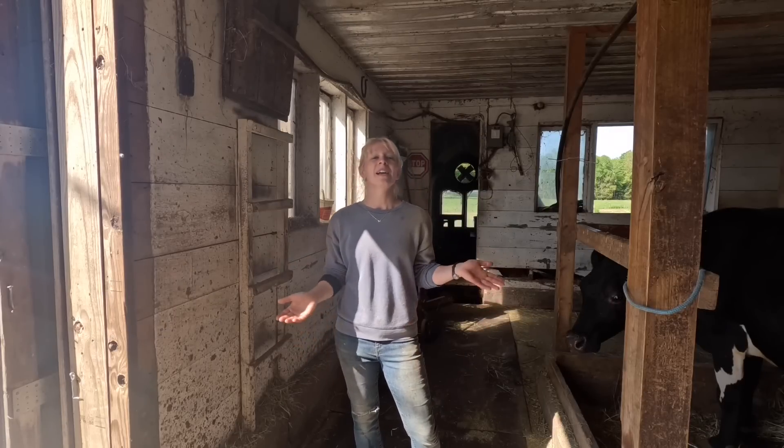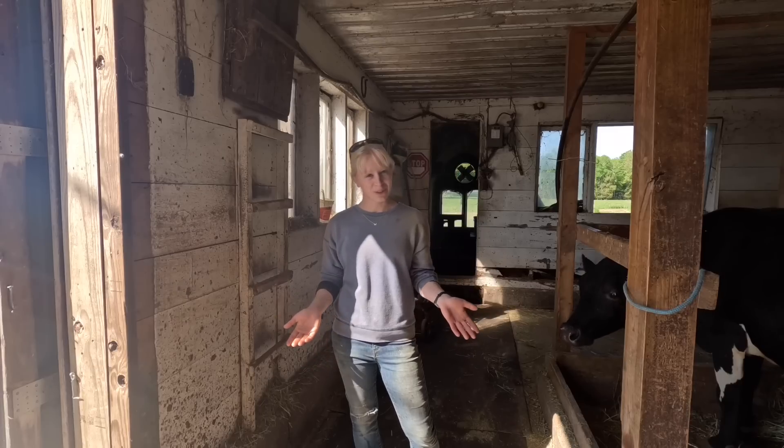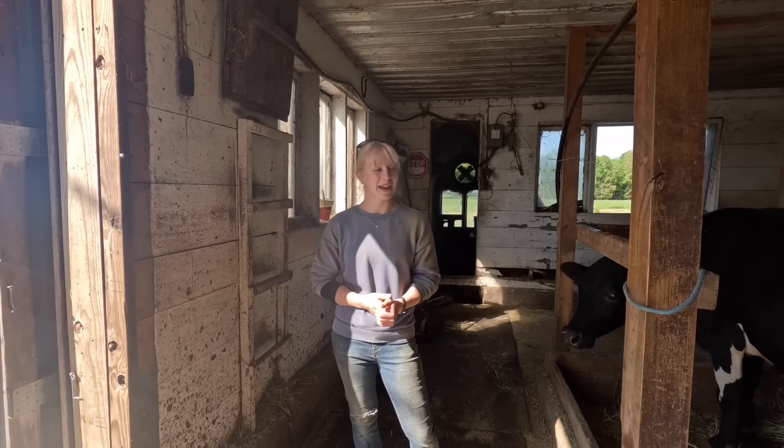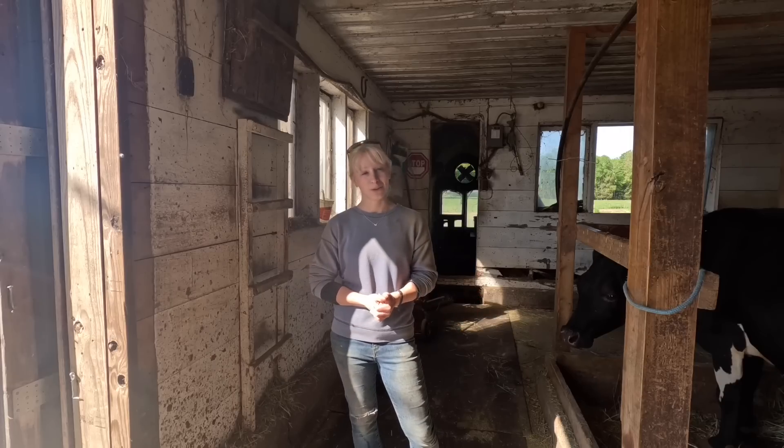Hey guys, welcome back to my channel. It is morning and we just finished milking the girls. If you are new here, I'm Taylor and I work on a dairy farm in Maine. You probably couldn't tell that by all the cows in the background.